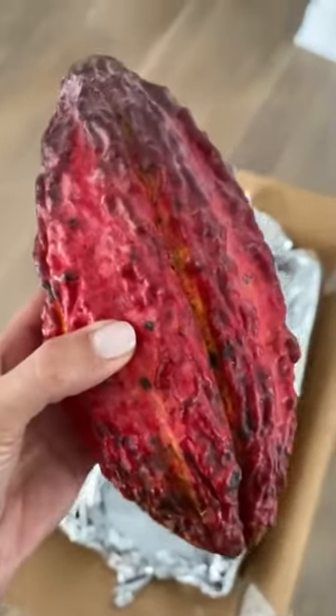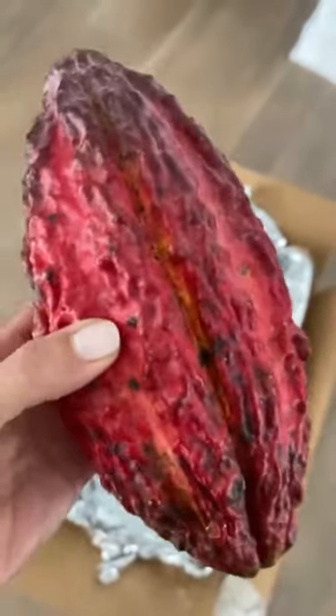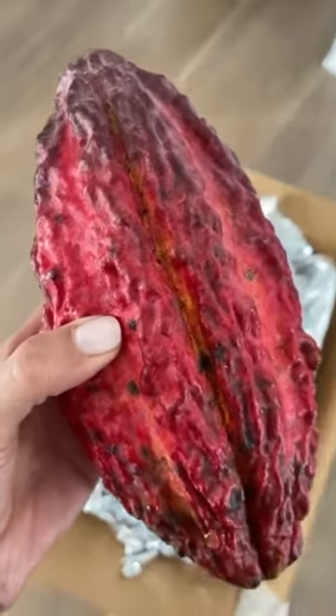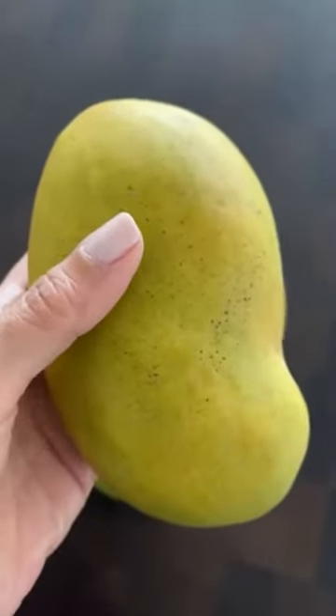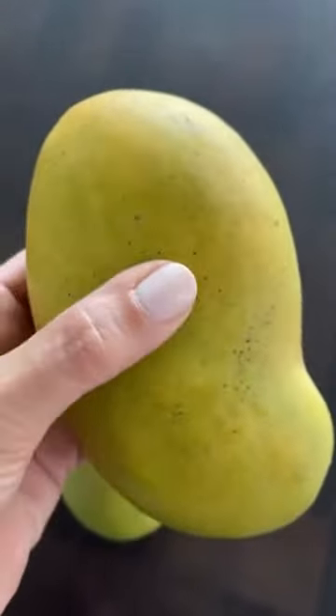And this beauty is actually cacao, which is where chocolate comes from. There are seeds inside, and that's where they roast and make the chocolate. These are supposedly the sweetest mangoes in the world, and they're meant to be juiced or sucked on, not sliced, because they're super juicy and tender.